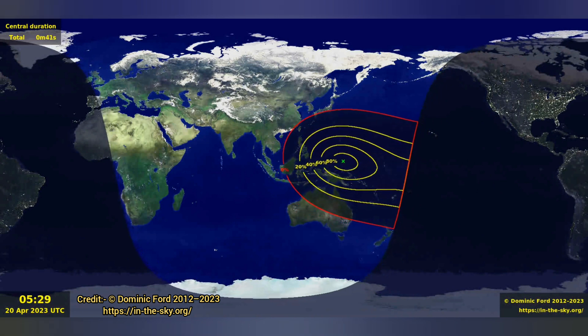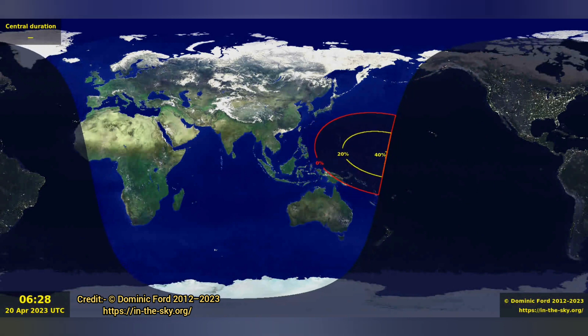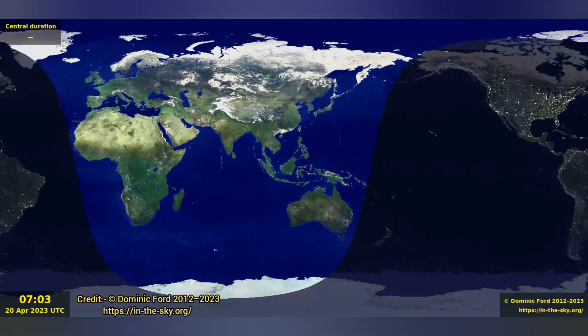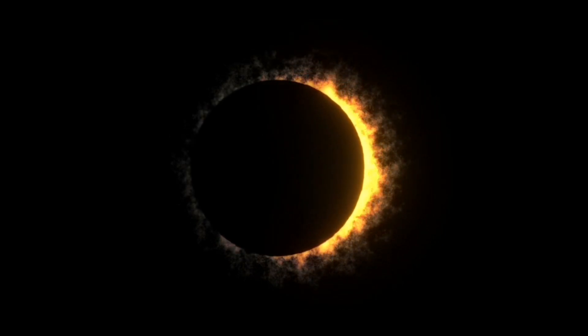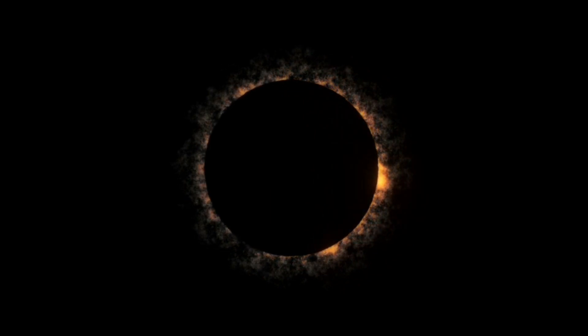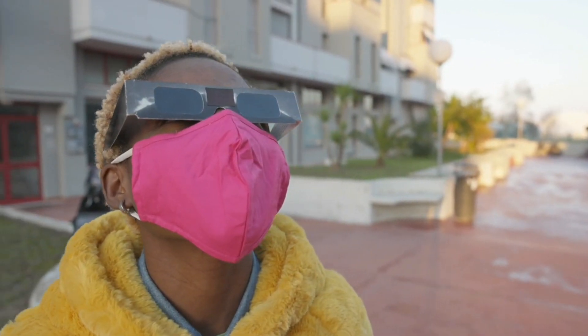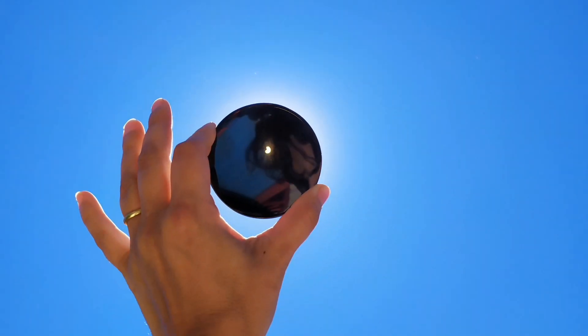The total eclipse will only be visible in three locations on land: western Australia, Timor-Leste, and West Papua. The map below shows the visibility of the solar eclipse across the world. Looking directly at the sun without eye protection can cause serious eye damage or blindness. To view the solar eclipse safely, use solar viewing glasses, eclipse glasses, or personal solar filters. You can also use a pinhole projector — an indirect way of observing the sun where the viewer sees only a projection of the sun and the moon.